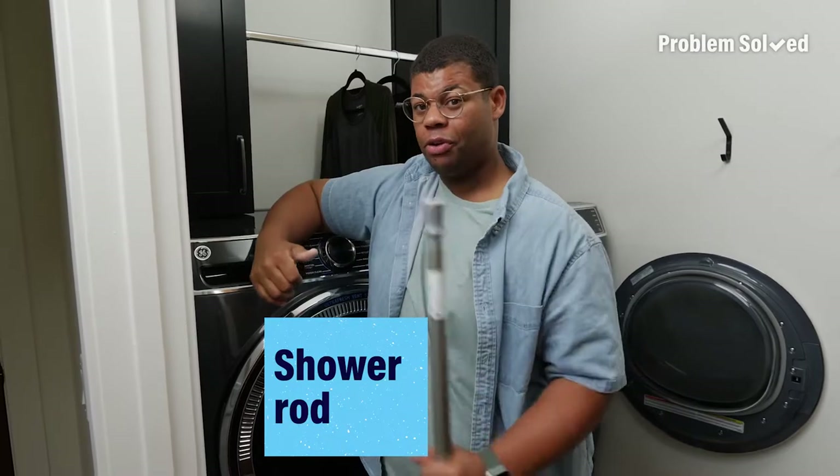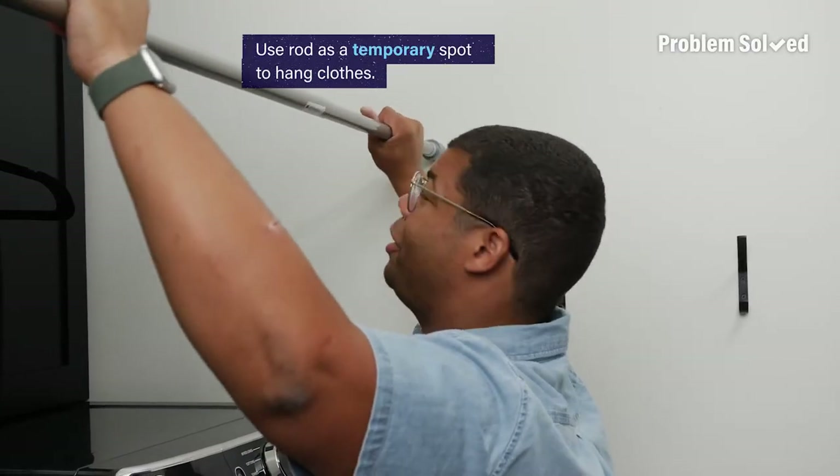If you don't have anything built in, make your own with a shower rod. These are cheap and you can put them just about anywhere.